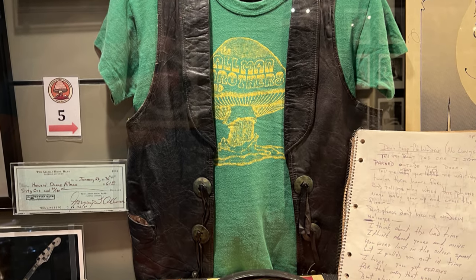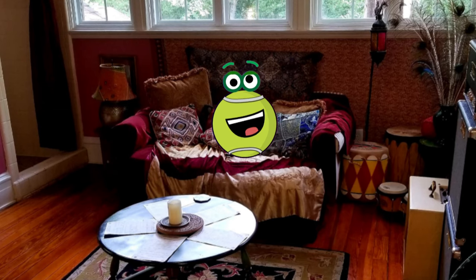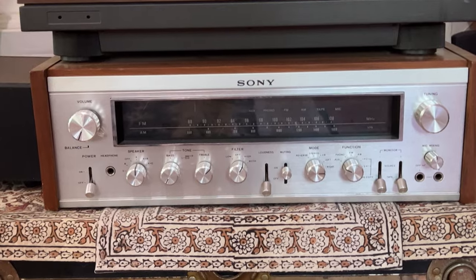The collection here at the museum is incredible and I highly recommend visiting. One thing I was really excited to see was the Casbah Room, where they would hang out and listen to records, and also the stereo system they used to listen to, set up just like it was in the 1970s. And here's a photo of Barry Oakley hanging out right here on this couch, having a drink in this room.